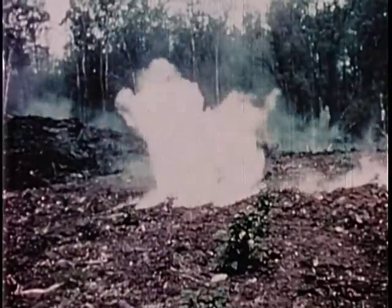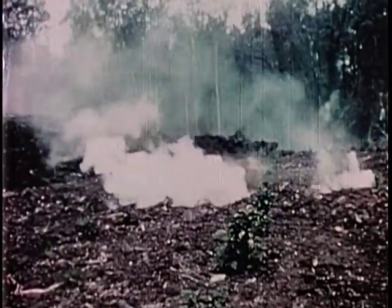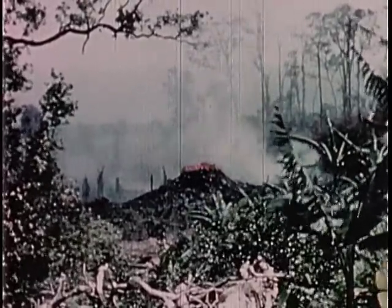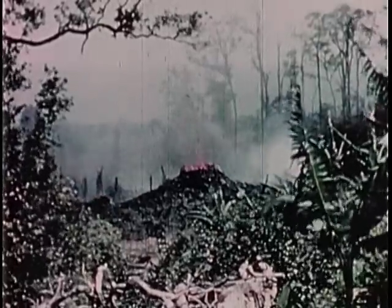The formation of a new volcanic vent begins as fume pours from a crack. The fume is mostly a mixture of steam and sulfur oxides. Finally, a slowly expanding bulb of viscous lava appears. This bulb is only three or four inches across. As activity continues, a small spatter cone is built at the vent. This one is about 10 feet high.